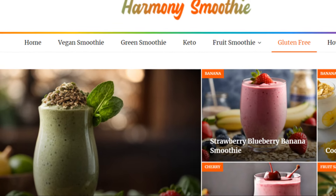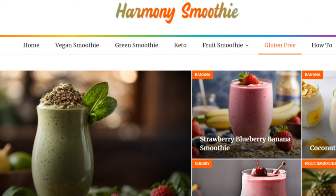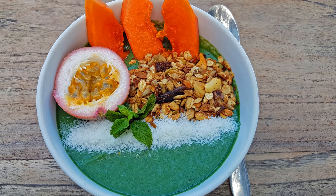Want to learn more about creating amazing smoothies, healthy eating to improve your life, smoothie technology, and kitchen essentials? Then remember to head on over to harmonysmoothie.com for more great recipes and smoothie tips and tricks.